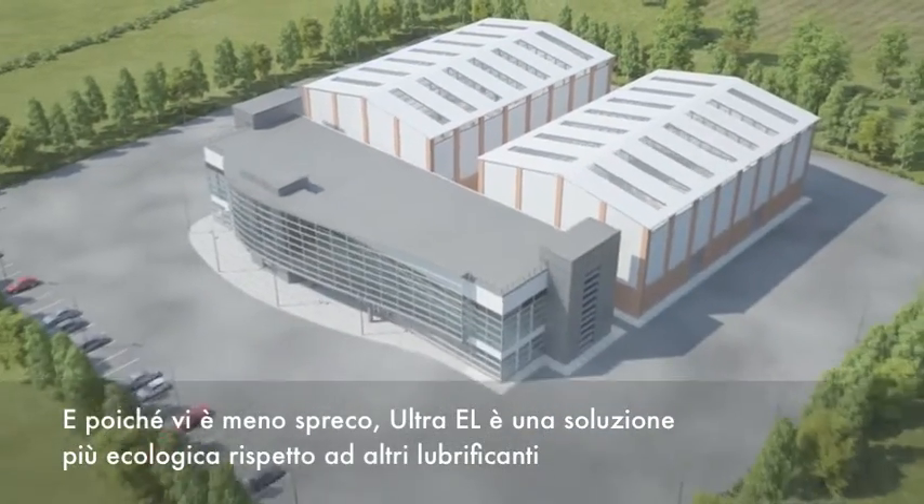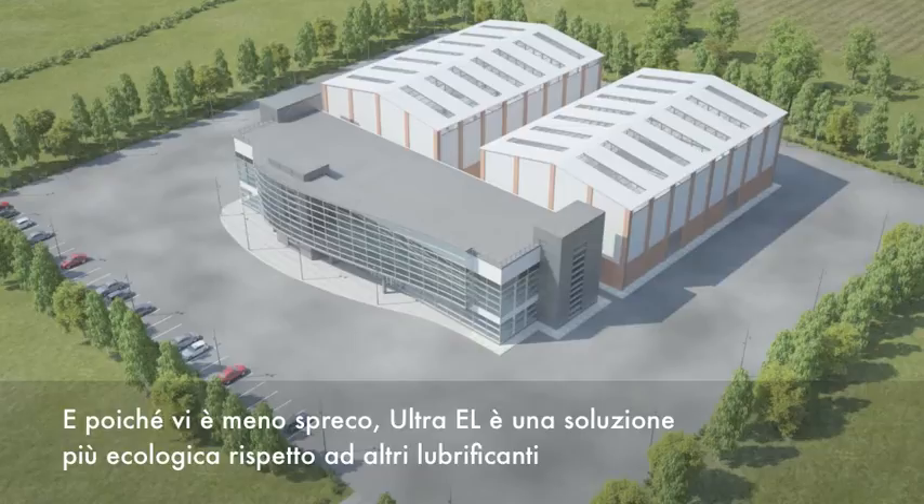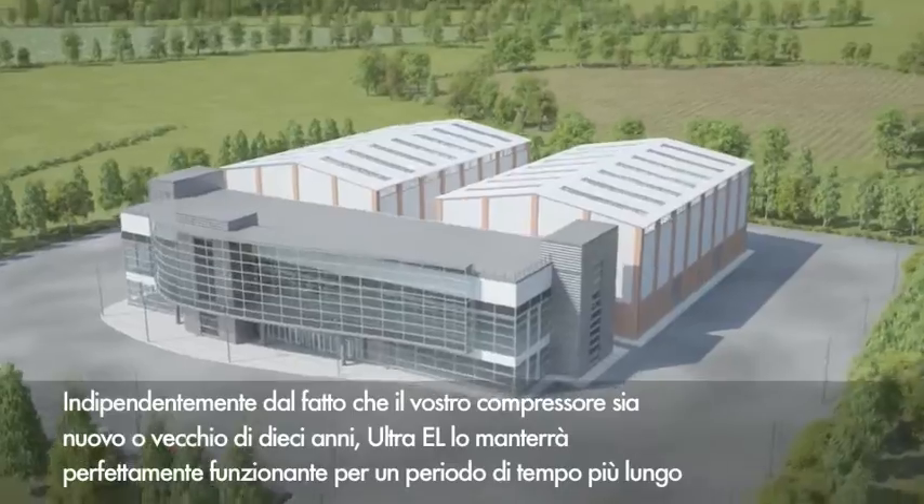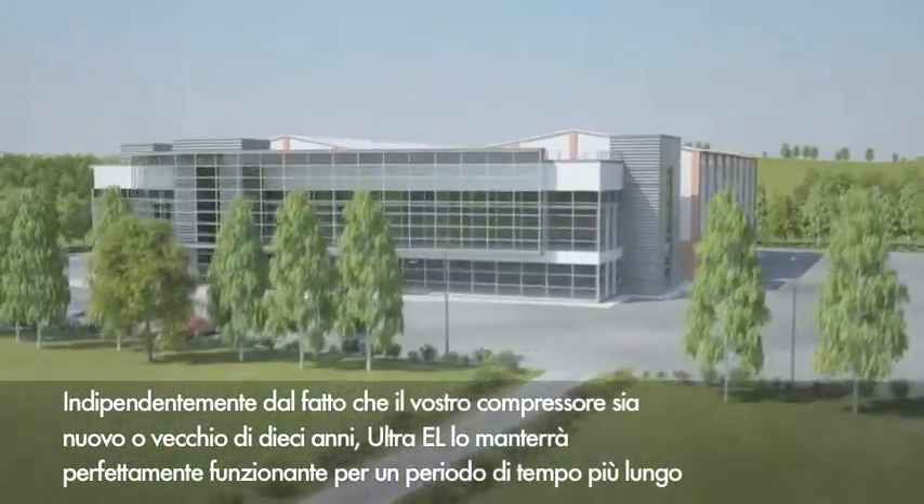And because you dispose of less, Ultra EL is more environmentally friendly than other lubricants, while saving you money on maintenance costs.